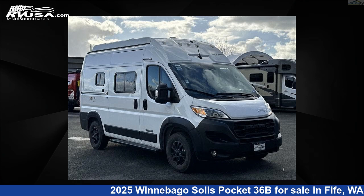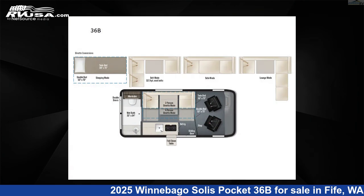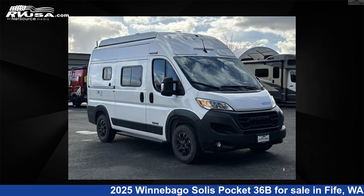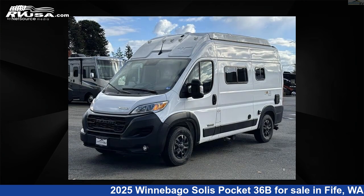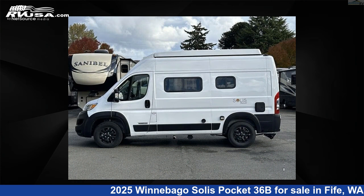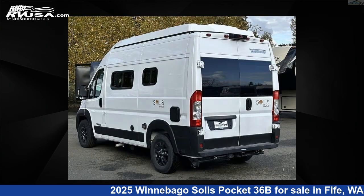This 2025 Winnebago Solis Pocket 36B is a Class B RV. It is located in Fife, Washington, 98424, and is offered for sale by Johnson RV Fife. Click the link in the video description to visit RVUSA.com and see more photos as well as the current price.